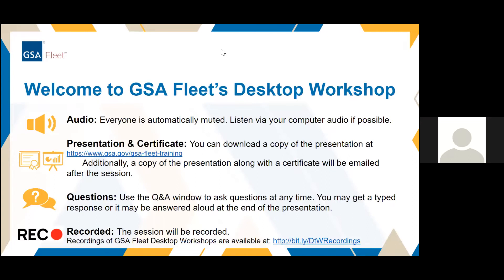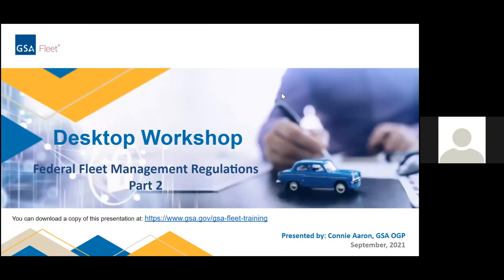If you have a question, you can put it in the Q&A box. You're at the Desktop Workshop for Federal Fleet Management Regulations, Part 2. Thank you to those who came back from last week, and if you missed Part 1, that's okay. You'll understand Part 2, because I'm just going to dive a little bit deeper into some things and then go over some frequently asked questions that I get in GSA's Office of Governmentwide Policy.